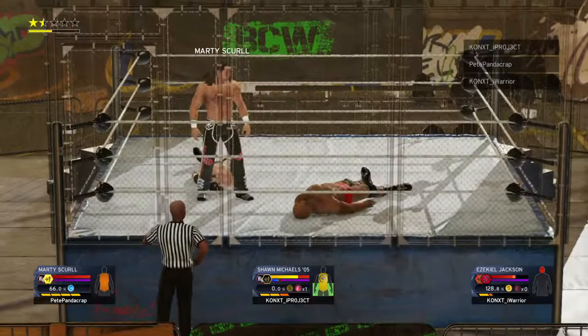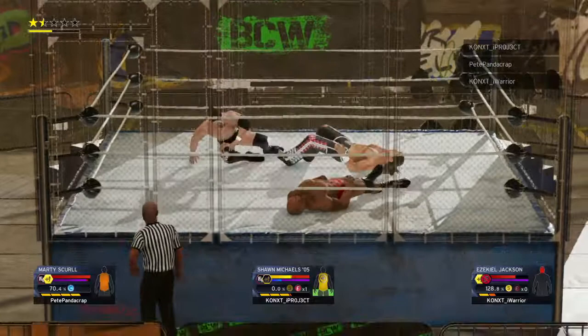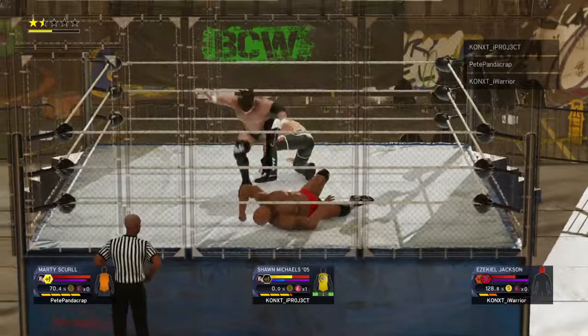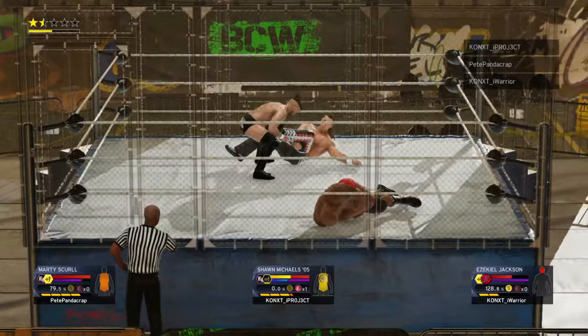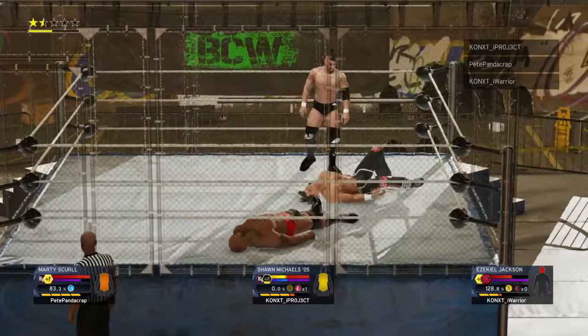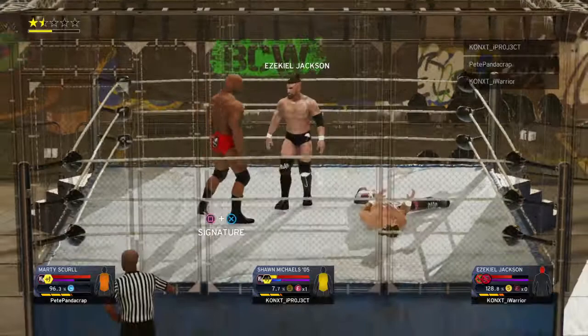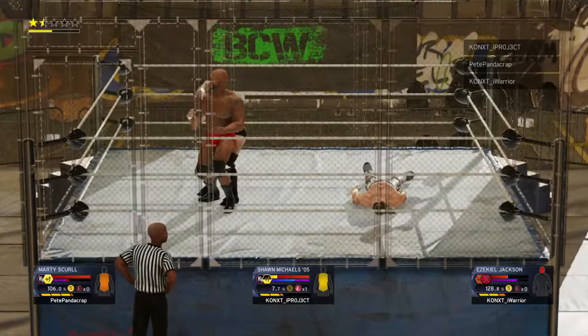A flying forearm! On the mark! Sit out, jawbreaker! You can pick up your teeth in the third row. Got to respect the strategy to work over the arm. Nasty impact. Shawn Michaels gets out of that one. A step over — what a kick! What impact!